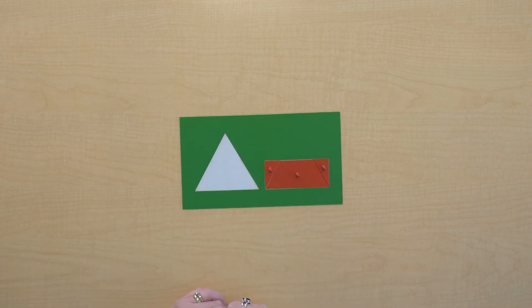Oh, they do fit. They do fit. That means that this triangle and this rectangle are equivalent.